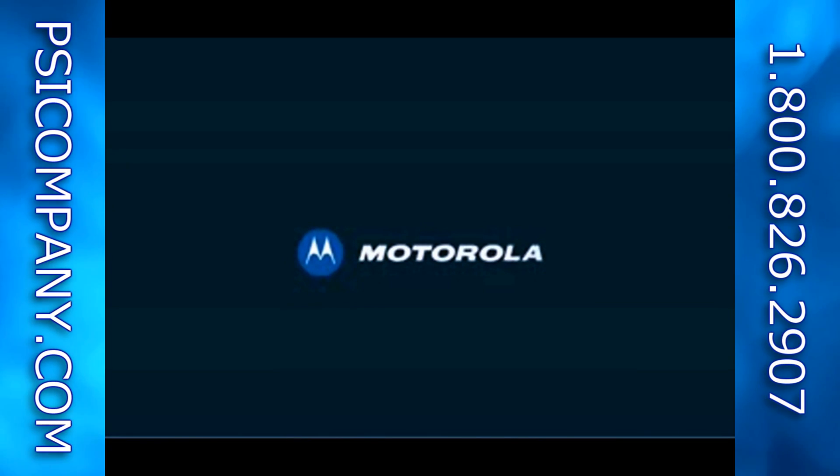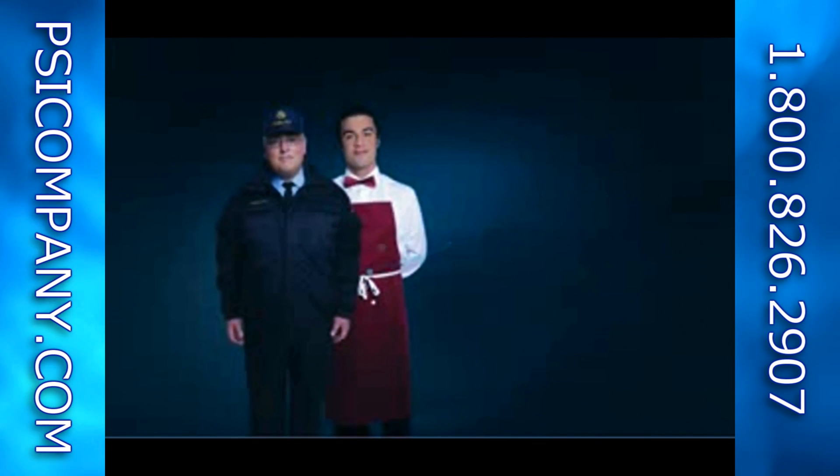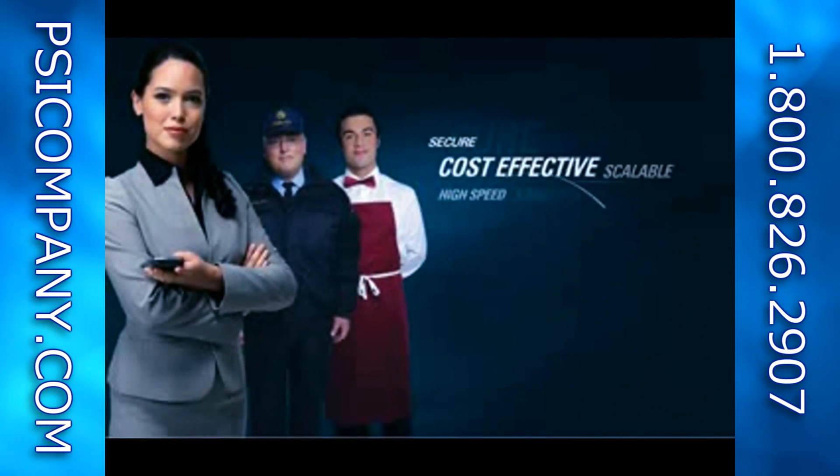Welcome to the Motorola family of wireless network solutions. Governments, service providers and enterprise network operators can now have high speed, scalable and secure wireless broadband access wherever it's needed.